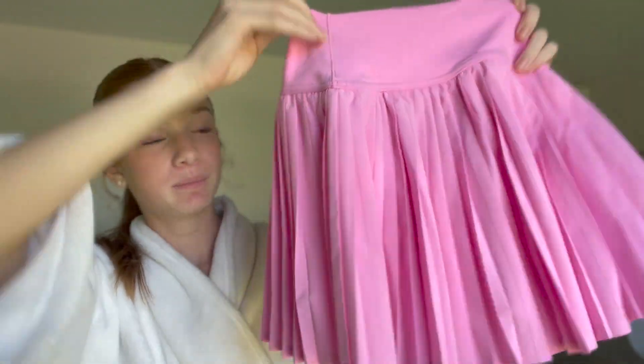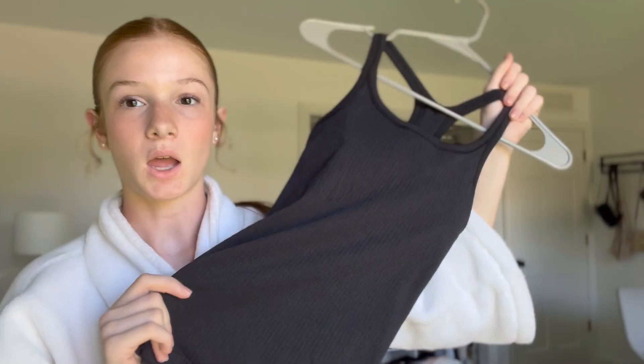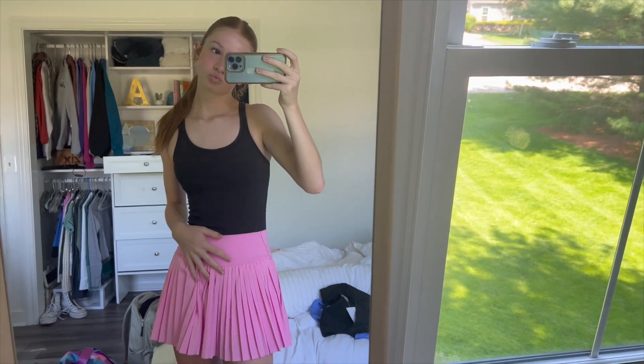Hey guys, back for outfit number two. Today is Sunday, which means I have tennis — it's currently around 2 p.m. Before my shower I was just wearing my swimsuit because I was outside tanning for about two hours. Now I'm getting ready for tennis, and I also have a little mini clothing haul. For my tennis skirt I'm wearing this pink one from Aerie — the color is so pretty and summery — along with a black Swiftly Tech top from Lululemon, which I usually wear every time I play tennis.